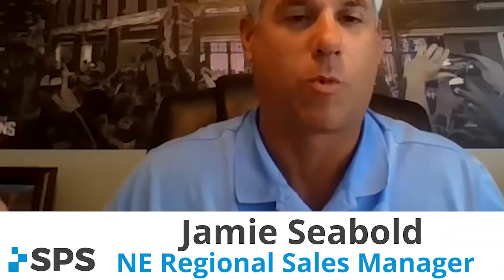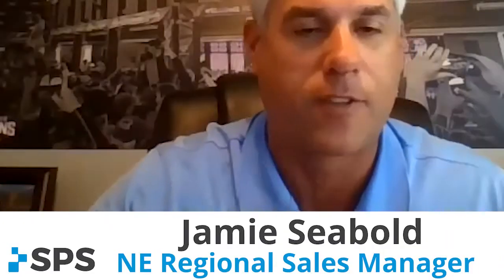I'm Jamie Siebold from SPS. I'm one of the regional sales managers here. John, if you don't mind introducing yourself. My name is John Cook. I'm a CPO and clinical education manager at College Park. I've been with College Park for about three years. Before that, I was in clinical care here in Michigan for about 20 years.